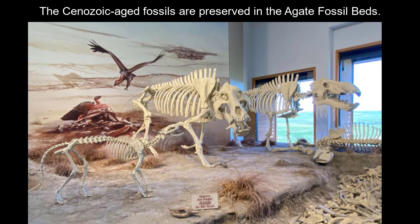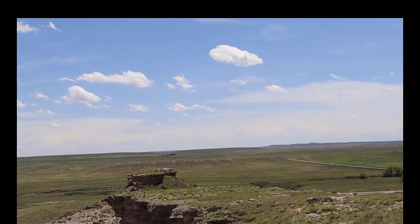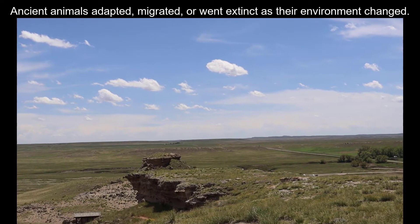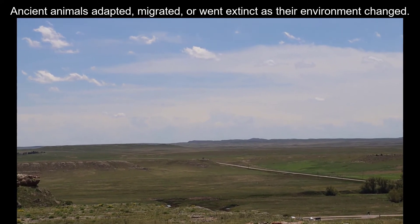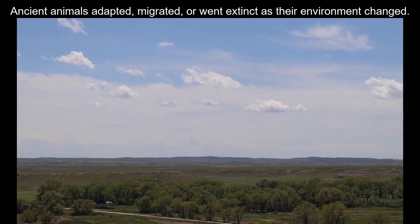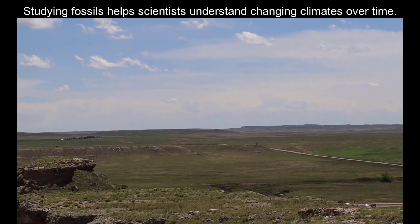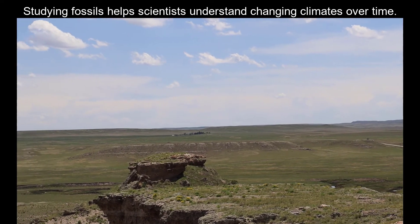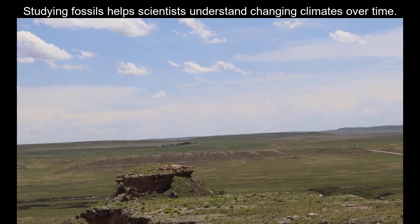In short, the Agate Fossil Beds is a super rich fossil bed of the Cenozoic. Some fossils represent animals similar to today's animals; others have gone extinct — and the big question is why. Species that can tolerate environmental changes typically survive, or they migrate to a new location. The third alternative is to become extinct. The fossil record tells their stories, and that's why paleontologists study these organisms to understand how plants and animals adapted over time.